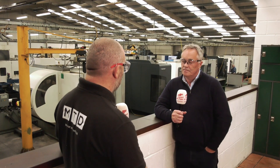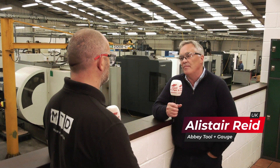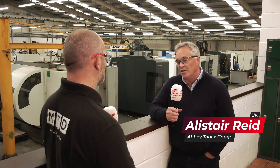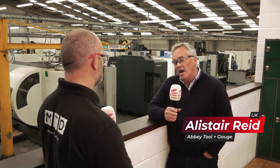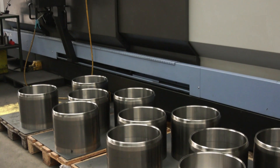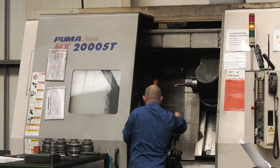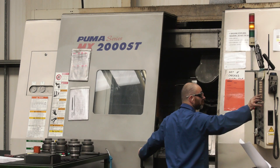Alastair, thank you very much for the invitation to your wonderful company today. Can you tell us a little bit about Abbey Tool & Gage? Abbey Tool & Gage was established in 1970 by my father Graeme Reed, so we've obviously been here 50 years plus now. Predominantly we are a component manufacturer for various industries — oil and gas, nuclear, hydraulic, automotive etc. We specialise in one-hit machining, looking to manufacture parts complete in one setting. This is one of the unique selling points of the business.